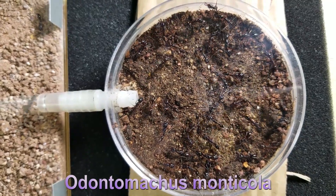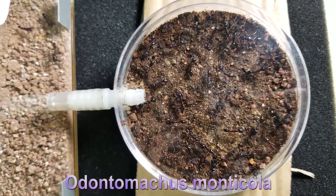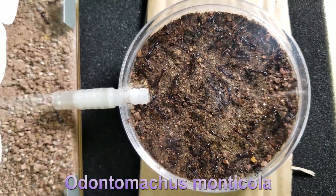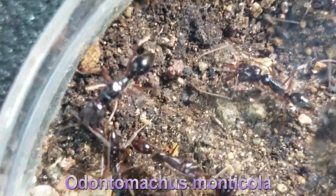As promised in the last video, here is my new trap jaw ant colony, with three queens and around 20 workers. After one week and a half, they've finally laid some eggs. I was getting a little bit anxious, but they managed to pull it through.